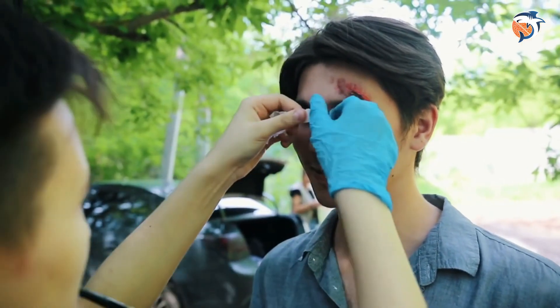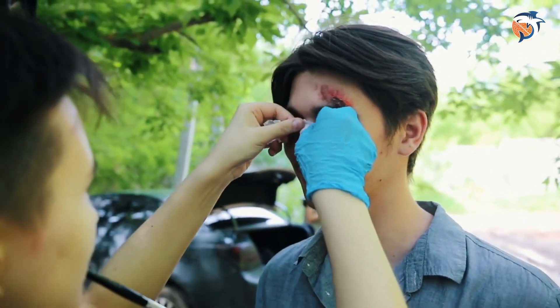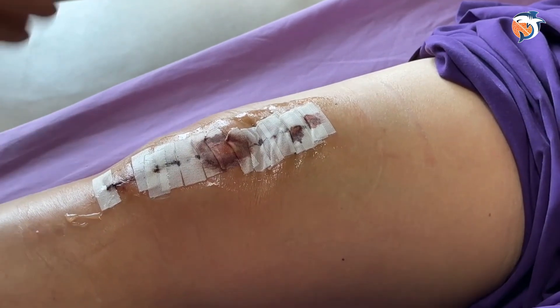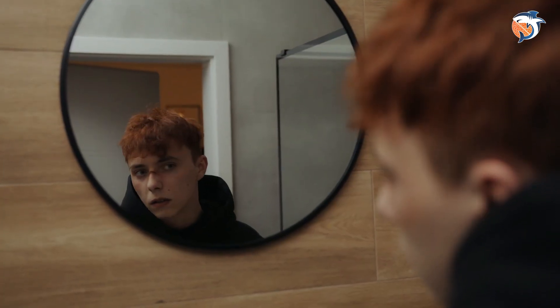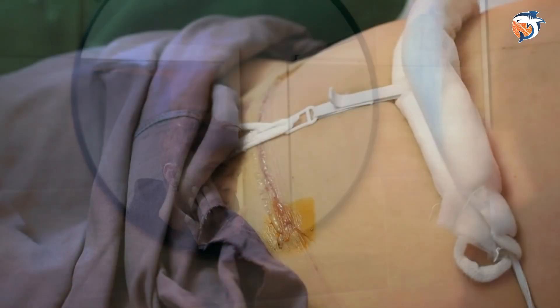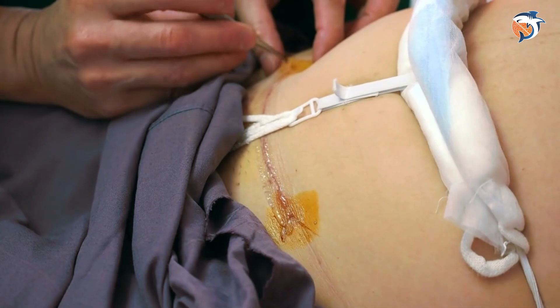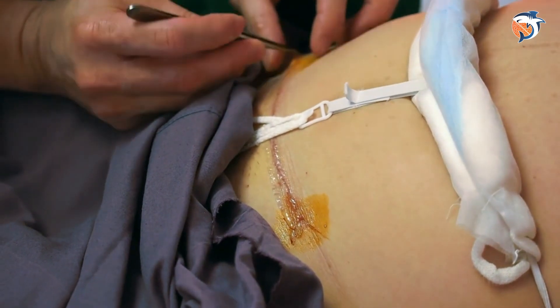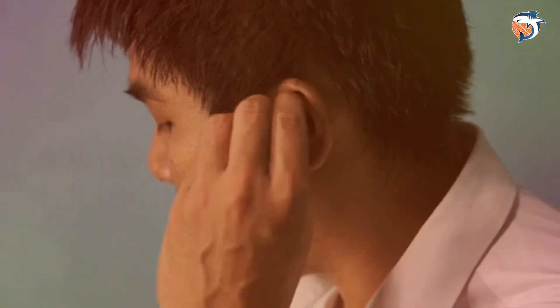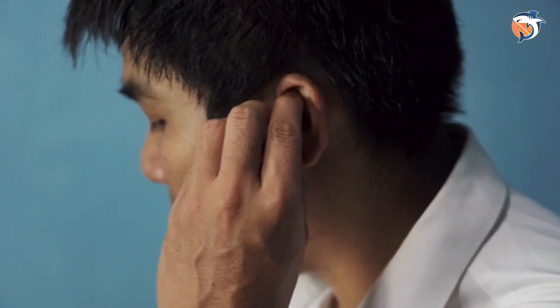Number nine: wounds heal slowly. If you injure yourself and it takes a long time for your cuts and bruises to get better, not having enough vitamin D in your body could be why. Vitamin D is really important for your skin to heal, so if you don't have enough, your wounds will take longer to heal. This can be a big problem after surgery and may make scars look worse.